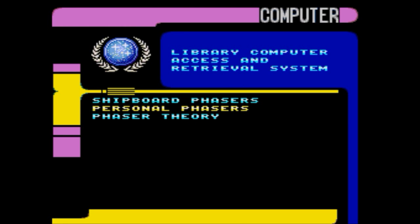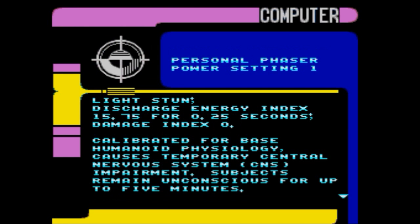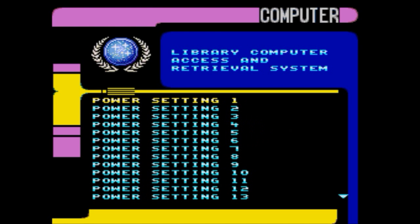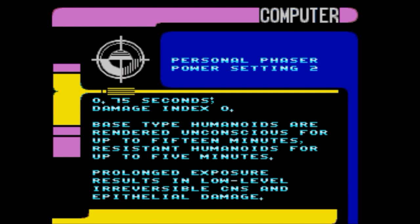Personal phasers, power settings. Setting 1: discharge energy index 15.75 for 0.25 seconds, damage index 0, calibrated for base humanoid physiology — causes temporary central nervous system (CNS) impairment; subjects remain unconscious for up to five minutes. Repeated long exposures result in higher levels of reversible CNS damage. Medium stun: discharge energy 45.3 for 0.75 seconds, damage index 0 — base-type humanoids rendered unconscious for up to 15 minutes, resistant humanoids for up to five minutes. Prolonged exposure results in low-level irreversible CNS and epithelial damage.